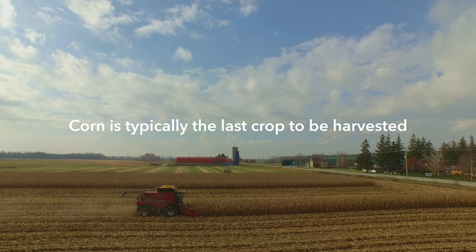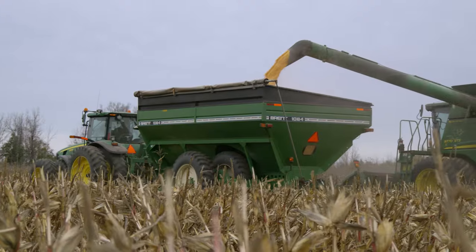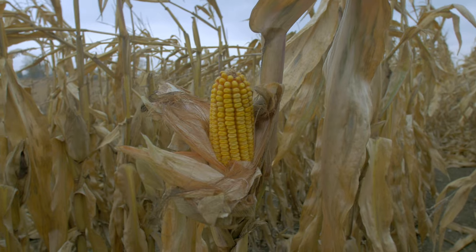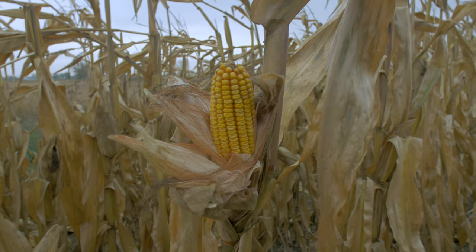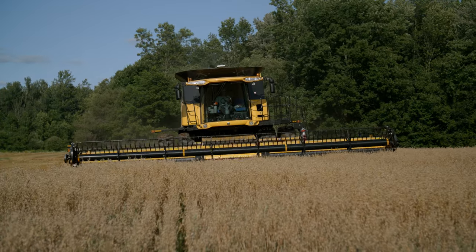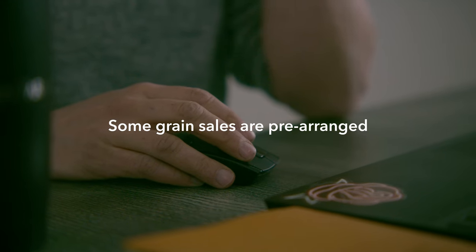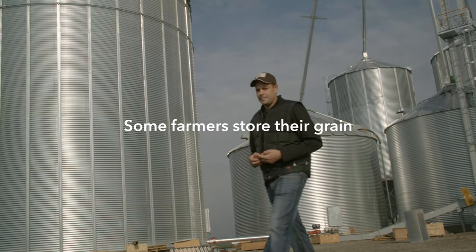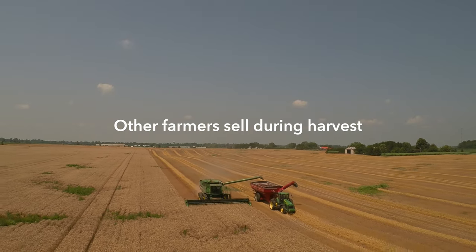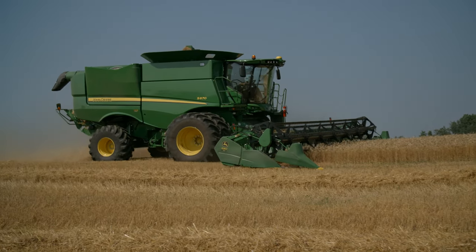Corn is typically the last crop of the year to be harvested, once the plant and grain have dried down. Sometimes harvest can run into the winter — farmers might be combining when there is snow on the ground. Throughout the year, farmers watch the grain markets to sell their grain. Some might pre-arrange their grain to be sold to a grain elevator, ethanol plant, or flour mill, while others might decide to store their grain for a period of time. Other farmers will sell during harvest depending on market prices, and some might use any combination of these marketing strategies.